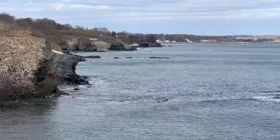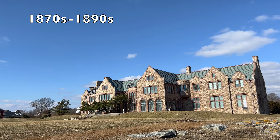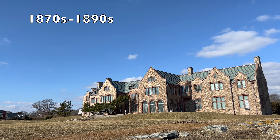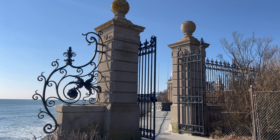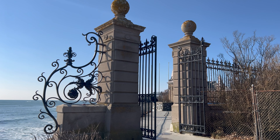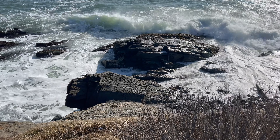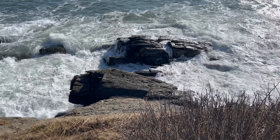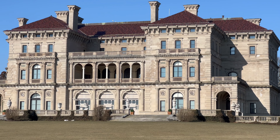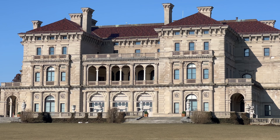Today we go back in time to the Gilded Age of America, beginning in the 1870s and ending at the turn of the century. The transcontinental railroad had just been completed, allowing for rapid expansion westward, contributing to the wealth of the railroad industry as well as steel and timber. People flooded to the new country in search of a new start, contributing to the rapid growth of cities and the workforce.